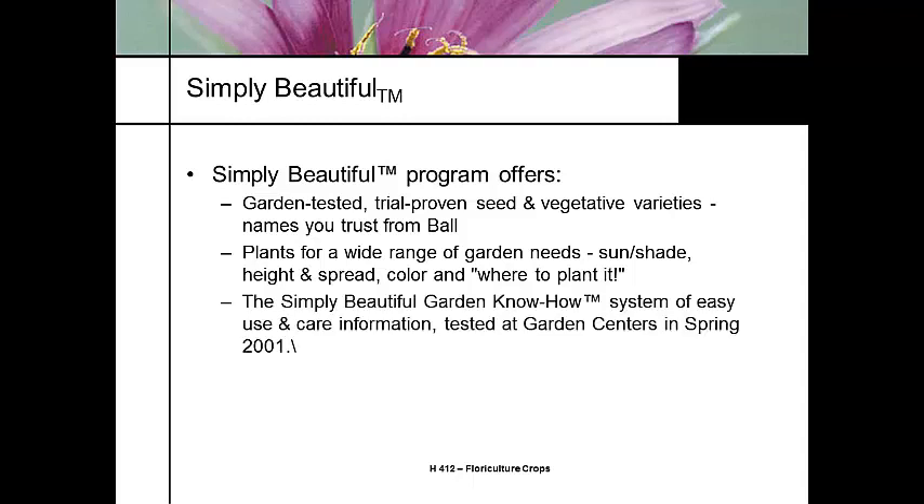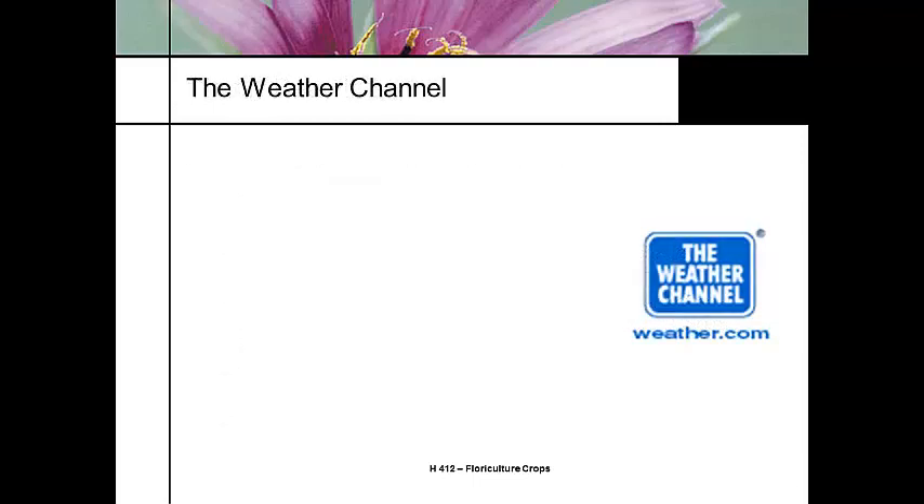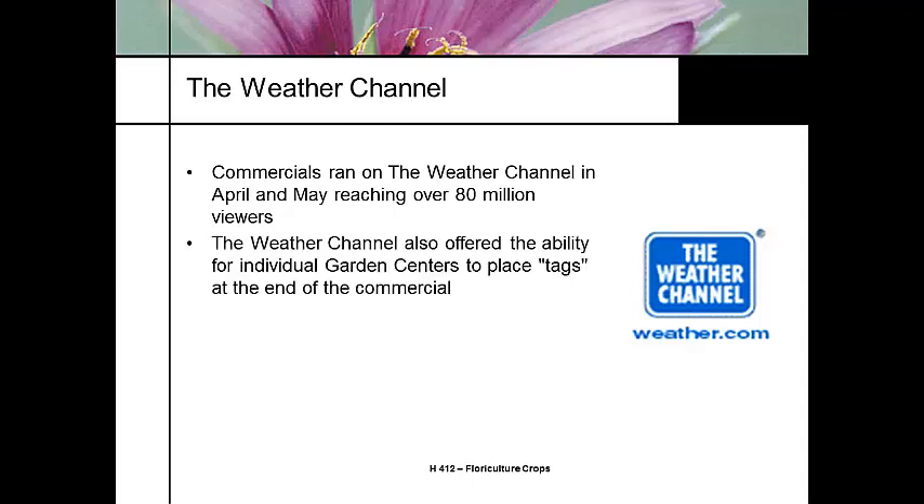The Simply Beautiful know-how system is used and tested throughout the country. It's heavily used on TV ads, the Weather Channel, Home and Garden TV, and in print ads, magazines, and television. The Weather Channel has a pretty heavy impact on the gardening industry — when a Weather Channel ad runs in April during the gardening season, you're exposing your product line to more than 80 million viewers. The Weather Channel also has the opportunity to regionalize certain parts of it.